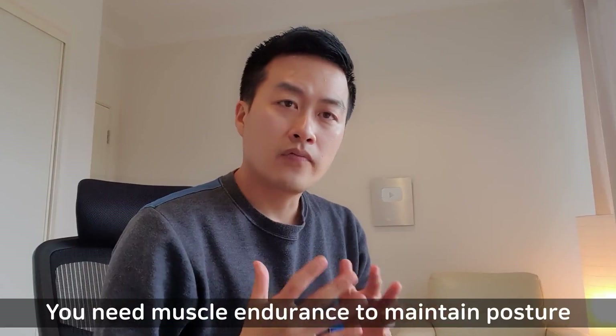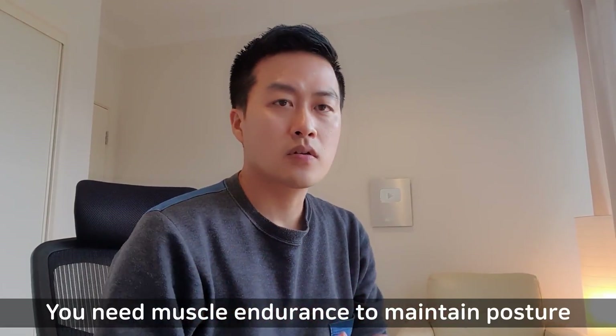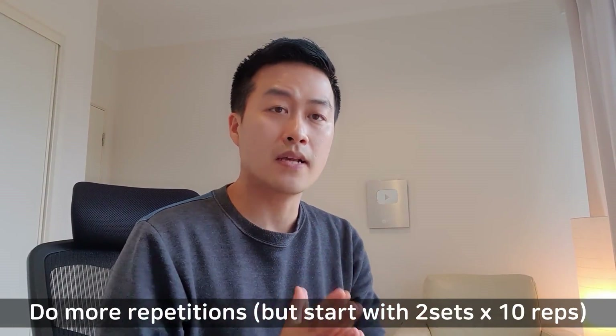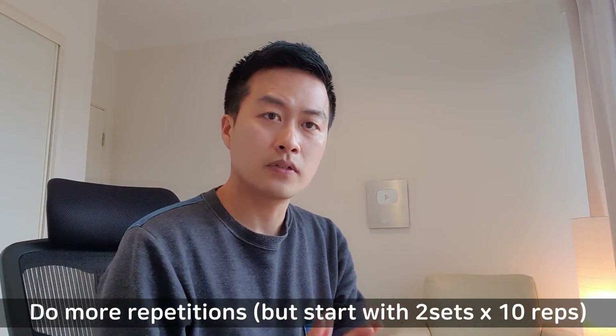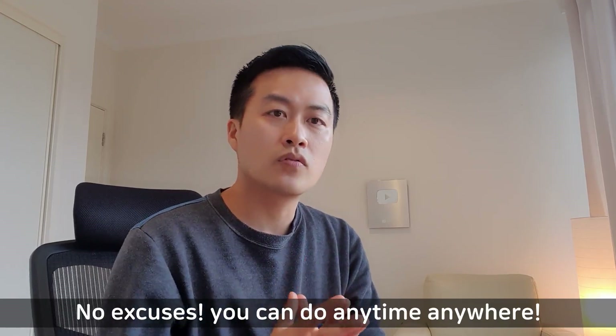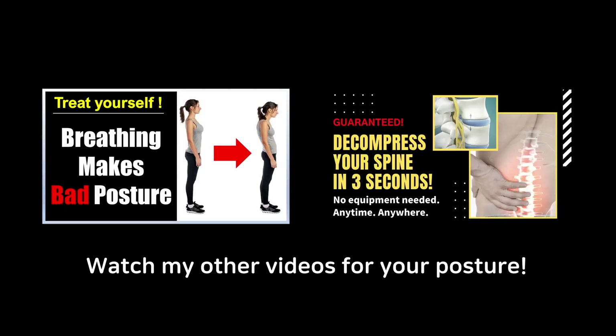These muscles' main function is to maintain your posture, so you need some muscle endurance. It means you have to repeat these exercises as often as possible. That's why I showed you very simple exercises that you can do anytime, anywhere. So if you sit down too much, please do something — otherwise your posture is likely to collapse. I will see you next time. Rehab safely!